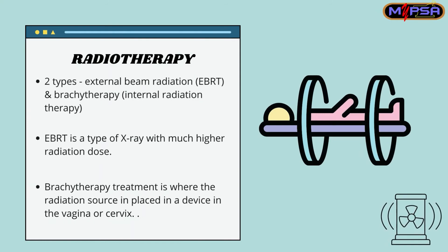Next is radiotherapy. There are 2 types of radiotherapy: External Beam Radiation Therapy (EBRT) and Brachytherapy, which is internal radiation therapy. EBRT is a type of X-ray with a much higher radiation dose. Brachytherapy is where the radiation source is placed in a device in the vagina or cervix.